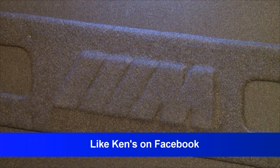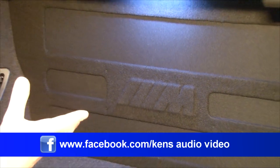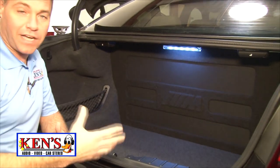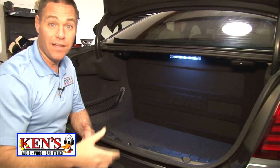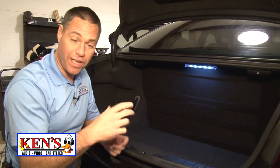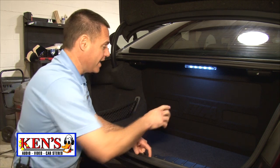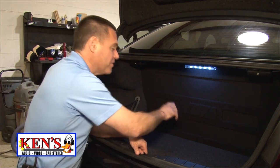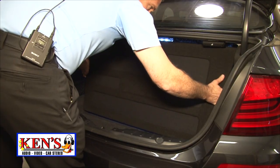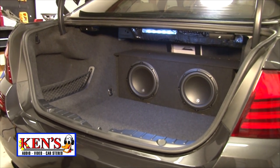The trunk of this 535 — it's an M edition, which means M package: better handling, gearing, wheels, tires, body treatment — better everything. But it didn't equate to a better sound system. So my boy Zach took their M motorsport logo and embossed it into the piece we built — a partition that hides the woofers. You're seeing a cutaway of the new JL 10W3 version 3 in a sealed enclosure.